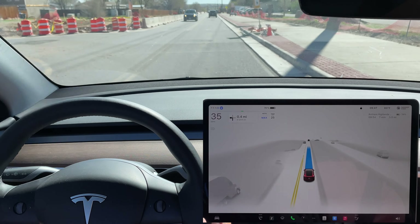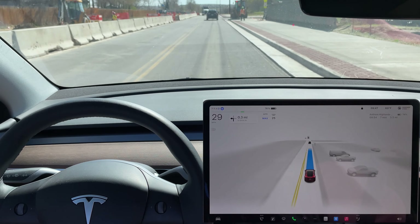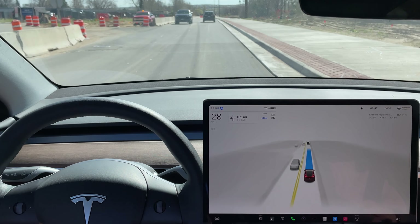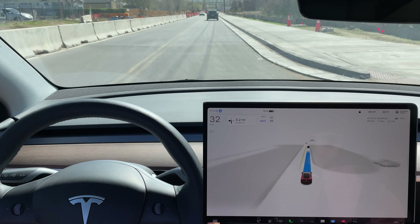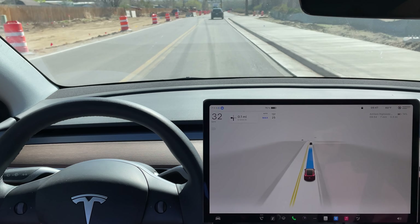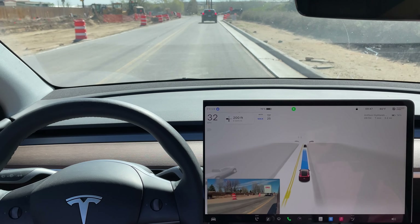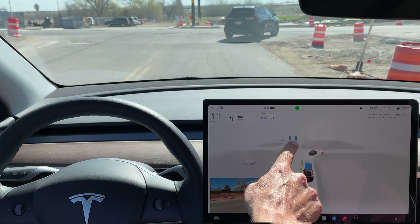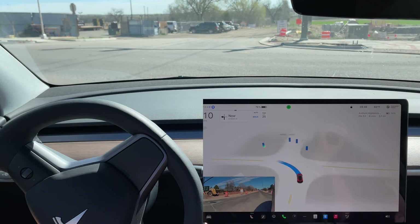We are in a little construction zone area here — 25 miles an hour — but it is maintaining speed with the traffic in front of us. Now slowing down for a pedestrian and a vehicle on the side. I think this auto speed limit adjustment feature is really good and does a great job — of course there's room for improvement, but overall it's really good in terms of slowing down or speeding up dependent on the situation. Now we have a traffic signal here, but the signal is covered up, so it should just use the stop sign. You can see it is identifying the traffic signals — full stop — and with a little bit of hesitation, it does end up going.